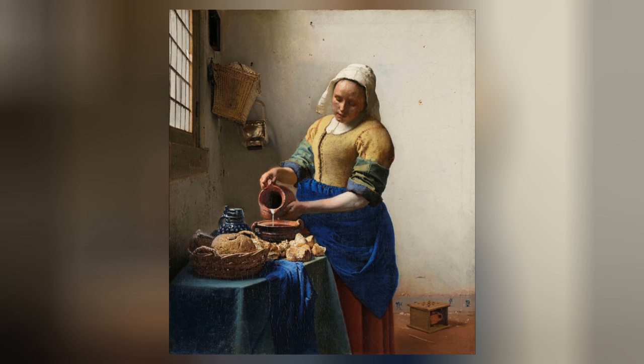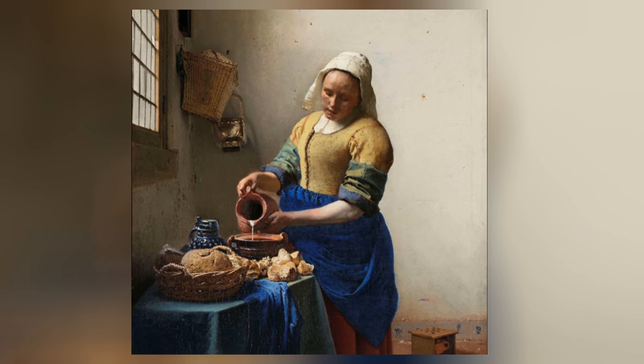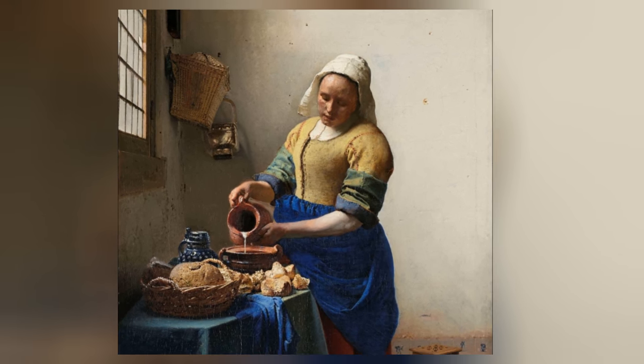The Milkmaid is a famous painting created by the Dutch artist Johannes Vermeer, also known as Jan Vermeer or Vermeer of Delft.